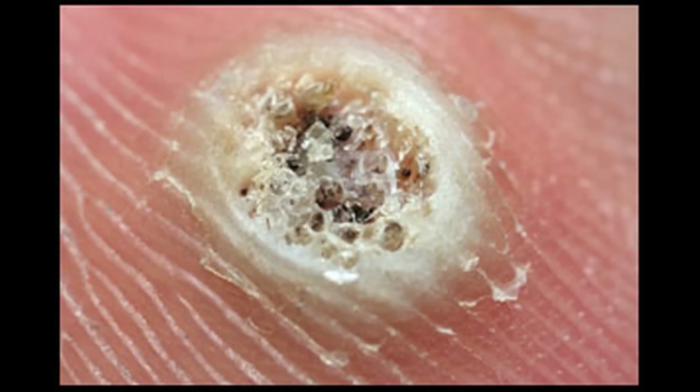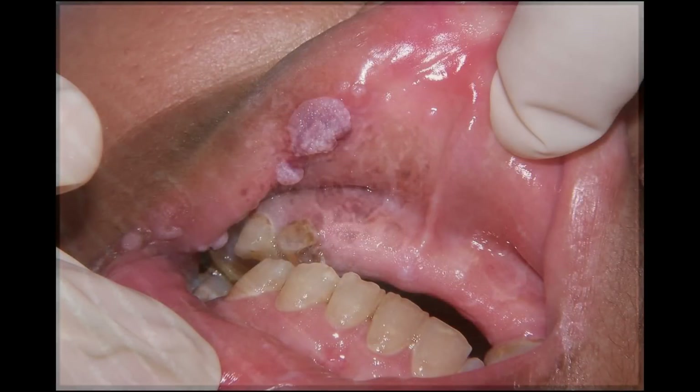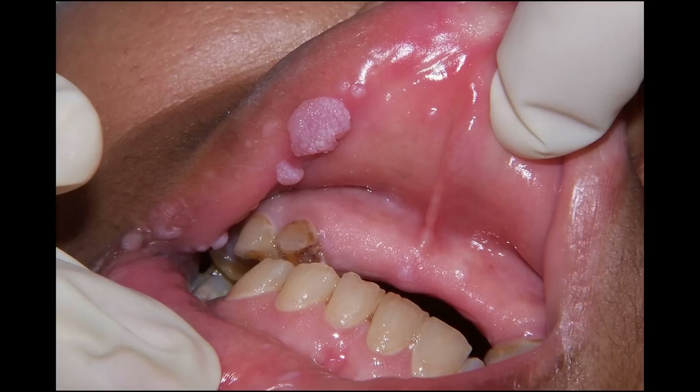The virus is transmitted through sexual contact, including vaginal, anal, and oral sex. You can also find HPV lesions in and around the mouth, lips, anus, tongue, nose, eyes, and throat.